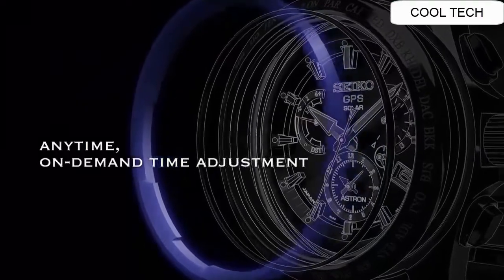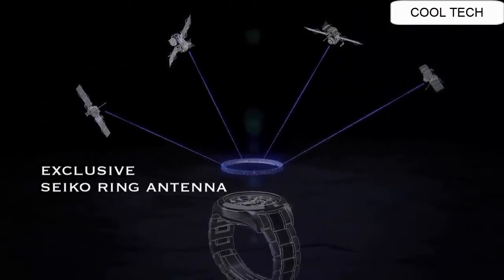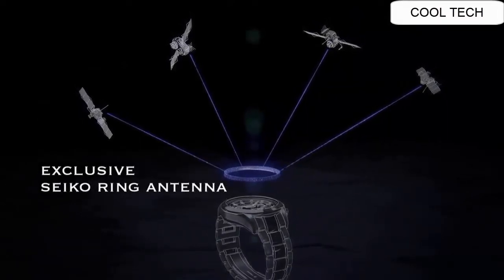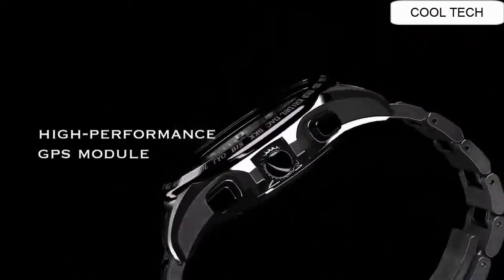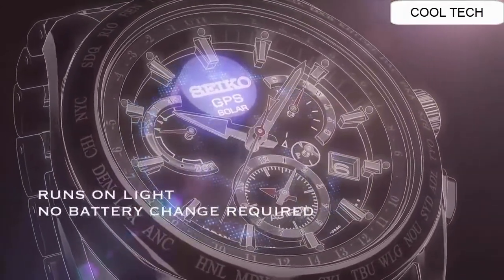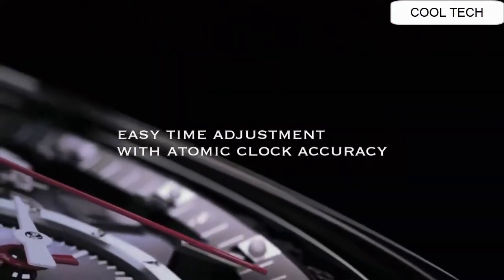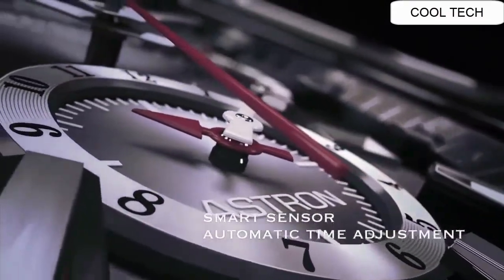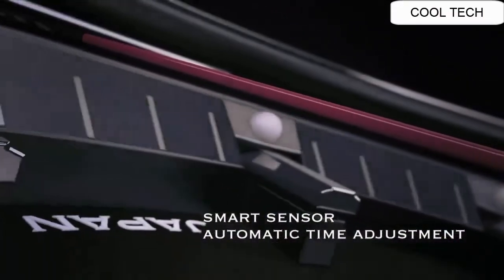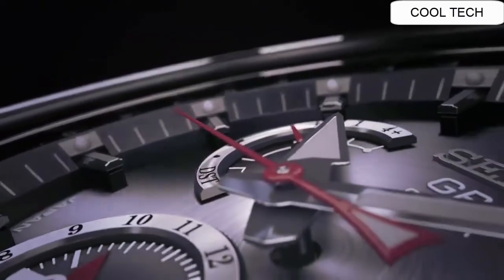Top 9. A GPS solar watch offering on-demand time adjustment. An exclusive Seiko ring antenna captures satellite signals to determine your precise location. Astron's GPS module is so efficient that it can identify your precise location and time using only the power of light. At the press of a button, Astron adjusts itself to your local time with atomic clock accuracy. Astron keeps that precision by automatically connecting to a satellite and adjusting the time — you don't have to do anything at all.